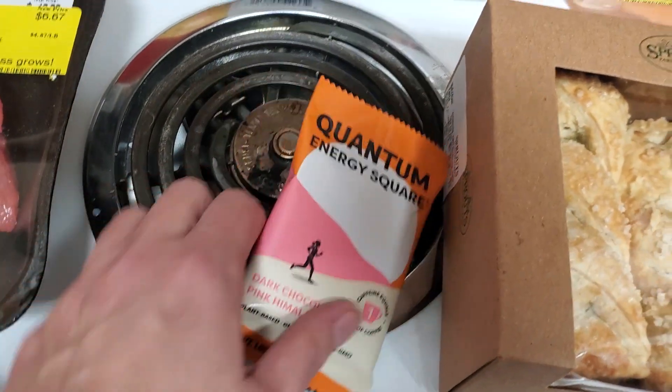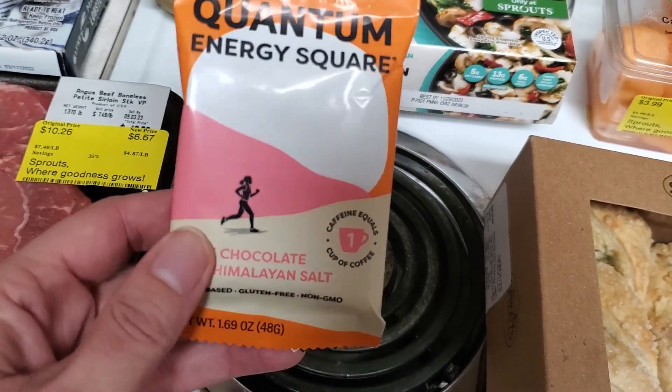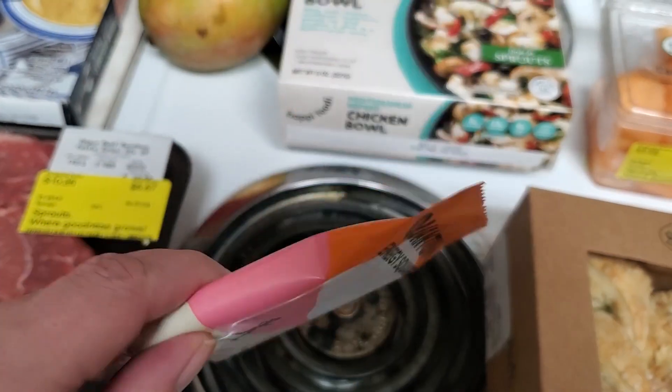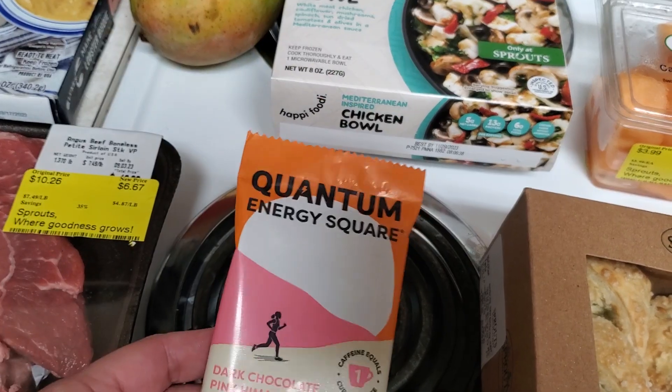In the Sprouts app there was a coupon for a free Quantum Energy Square — they're normally $2.99. They have caffeine, one cup of coffee worth. I got the dark chocolate pink Himalayan salt flavor, so that was free.